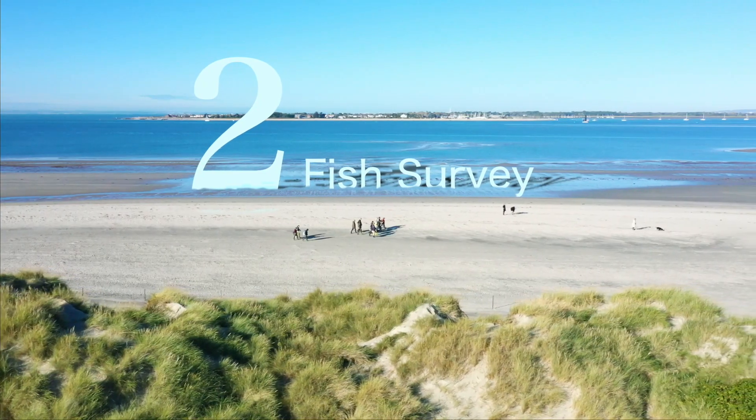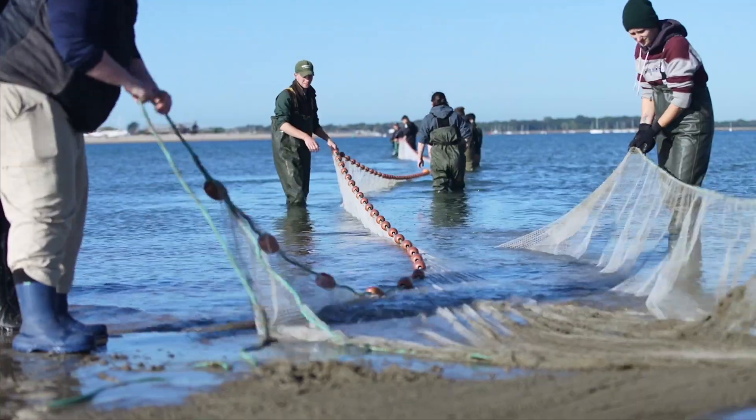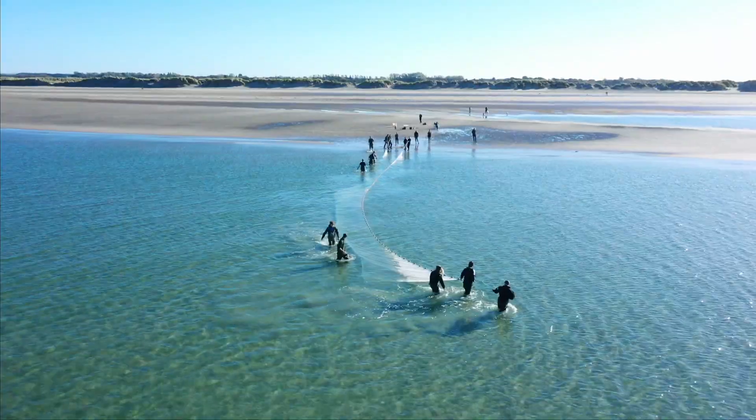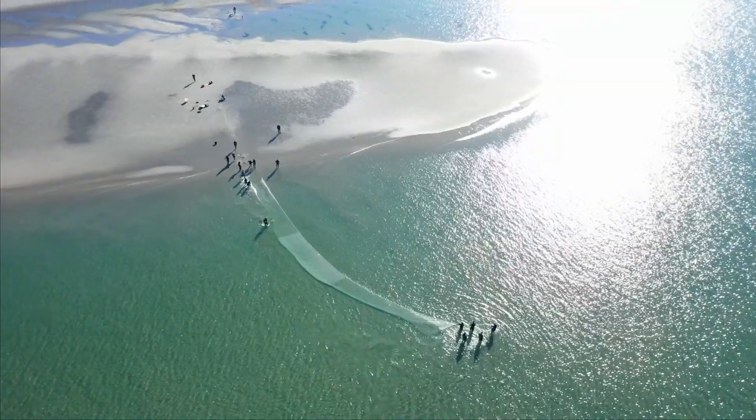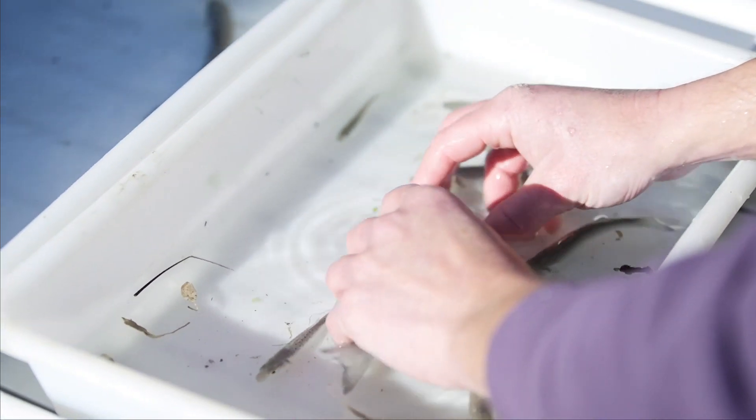Another part of the project is the small fish surveys. These are population surveys that we are doing around the harbour both at the start and at the end of the tern's breeding season. This allows us to understand what the food source is like for the terns and whether this is affecting their populations in the harbour.